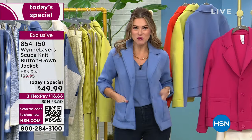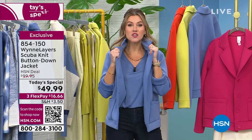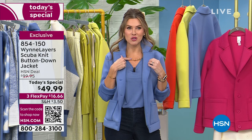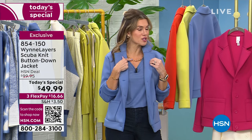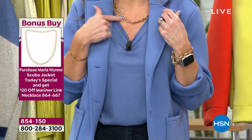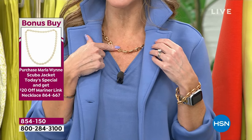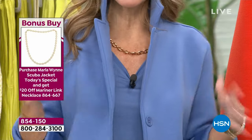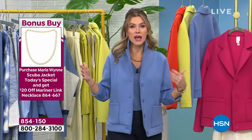The blue-gray is most popular. I love popping the collar — it's not too much along the neckline. Our necklaces are our bonus buy. This is the first time we've ever done a buy-an-apparel today's special and gotten this beautiful brand-new Mariner link from Marla Wynn's Jewelry Line with a $20 savings, bringing it down to $49.95. The blue-gray is most popular. I'm wearing it in extra small. Sizes are extra, extra small through 3X.